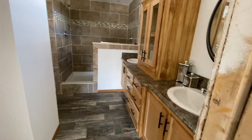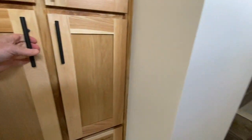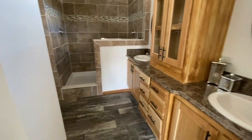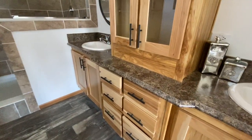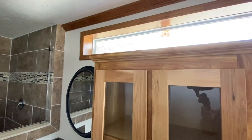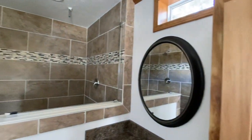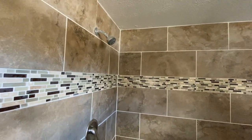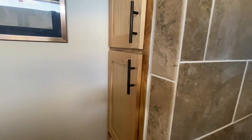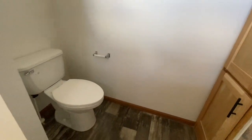And then into your en-suite, which has a nice little linen closet and then a double vanity. There's a neat little medicine cabinet, and then you have this great big window up above letting in a whole bunch of light. And then your shower, which I think is pretty cool. And then next to that, you have another linen closet, and then your toilet.